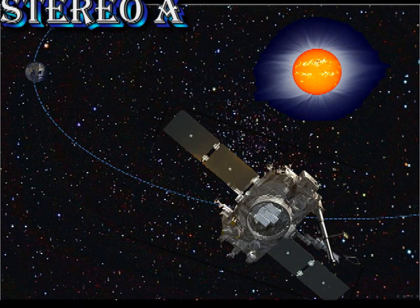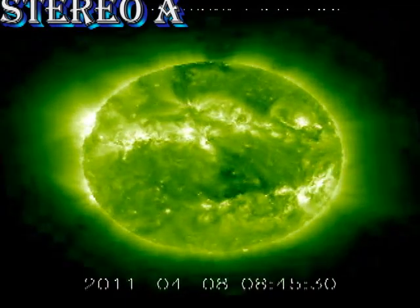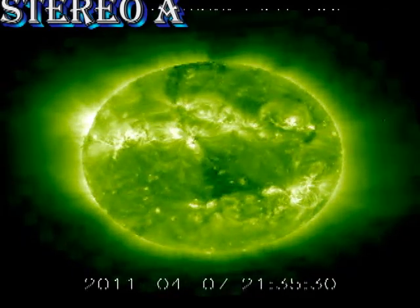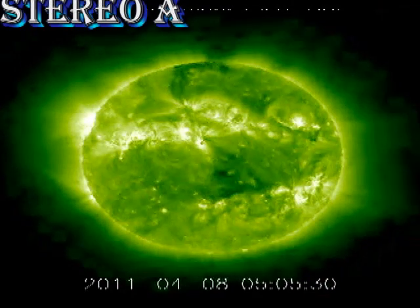Let's go to Stereo A and see the status of the regions that have recently rotated off the disc. In this movie, it's fairly clear that the old region 1176, here showing west of Sun Centre in the south, is remaining fairly active. I believe the flare you see there will be associated with the coronal mass ejection I will show you later.